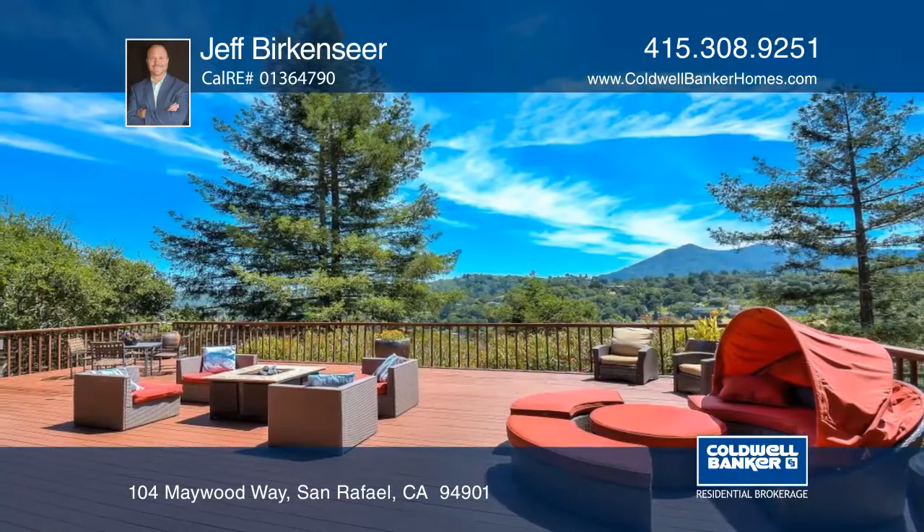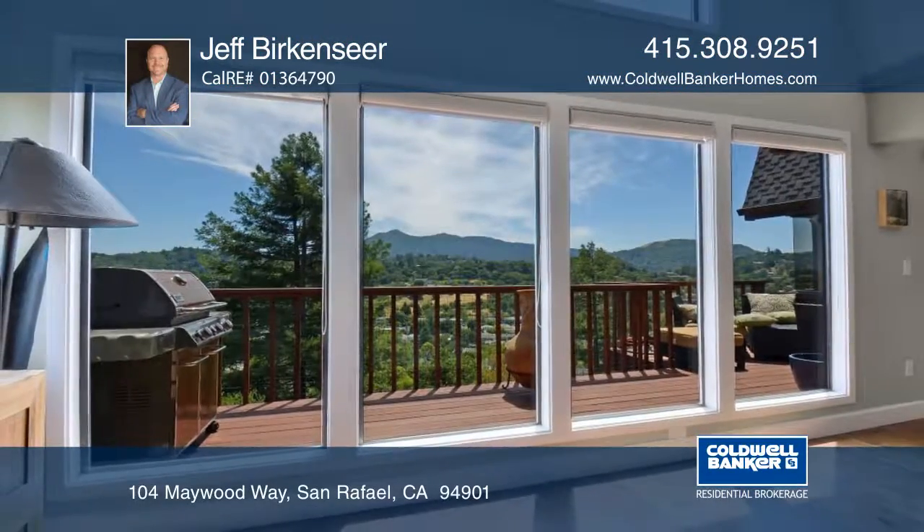There's an expansive deck with a hot tub and a large garden. See everything in person with Jeff Berkensier.